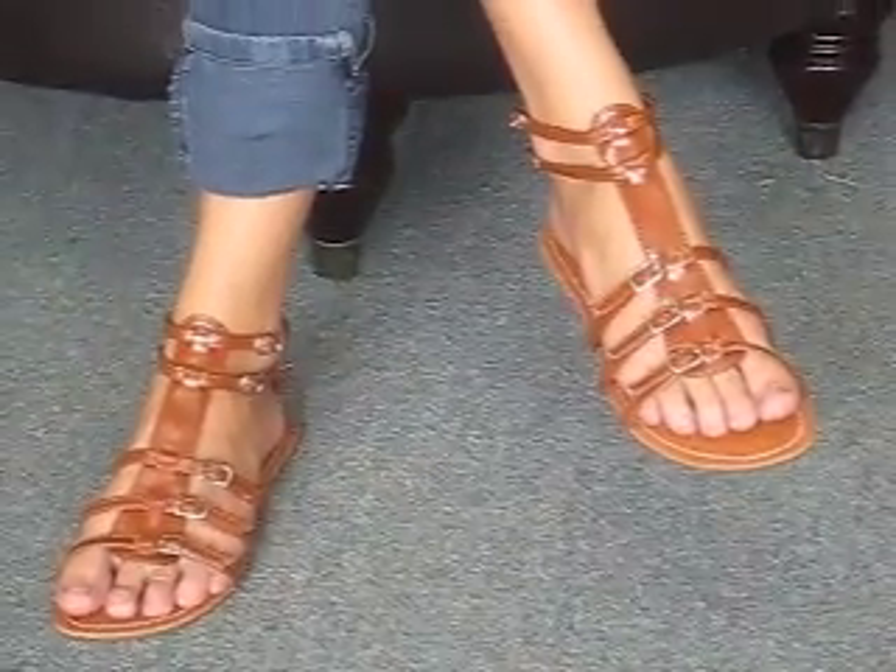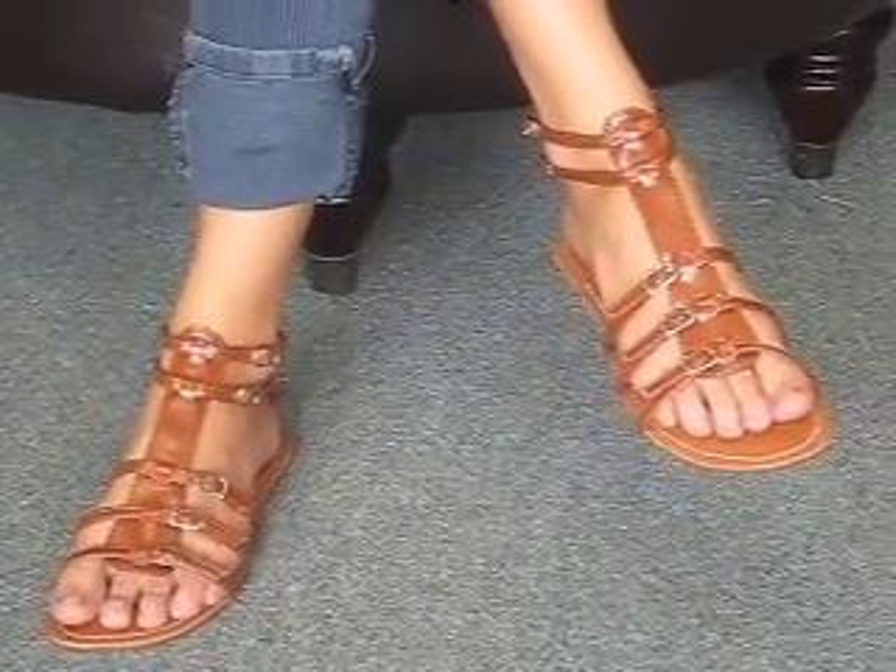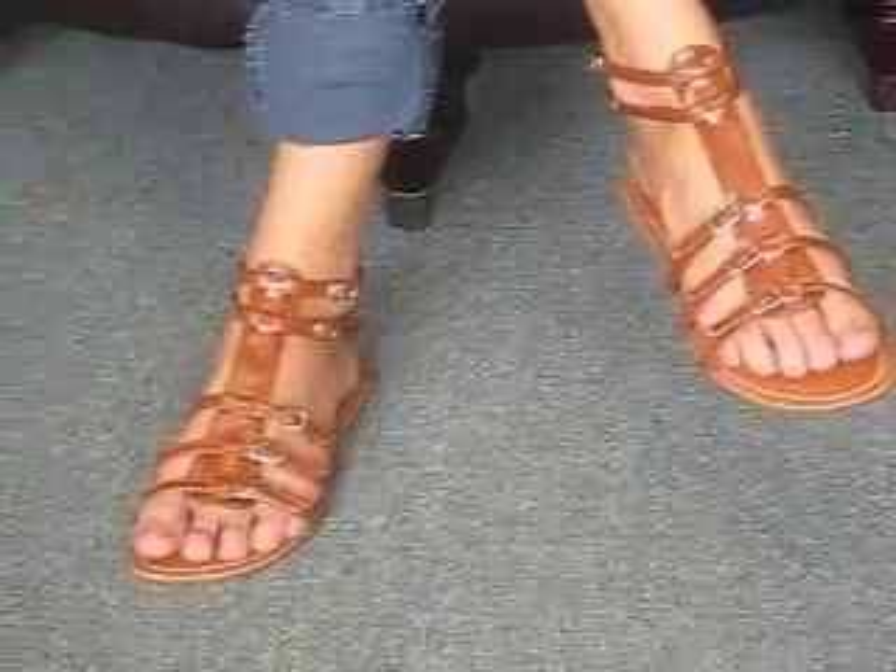Hi, I'm back with a new video and new shoes. Check them out. We just got six different styles of this great Roman sandal. They're in all kinds of different colors, and these are the brown ones.